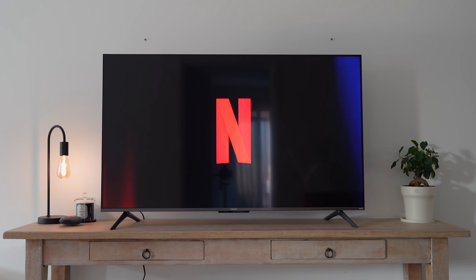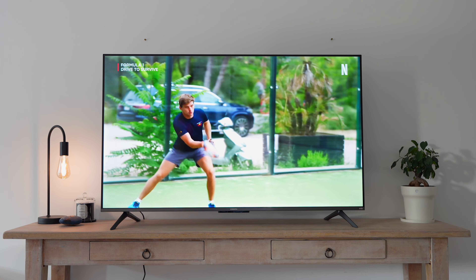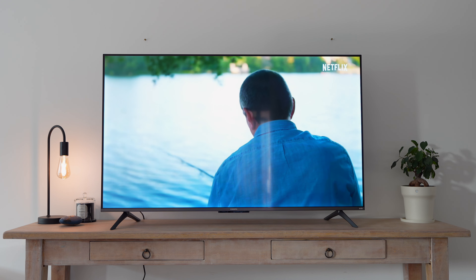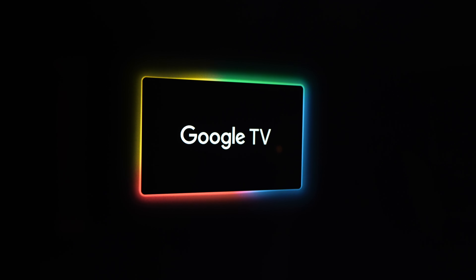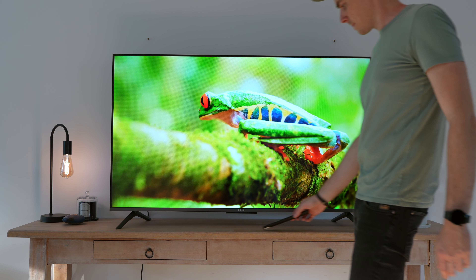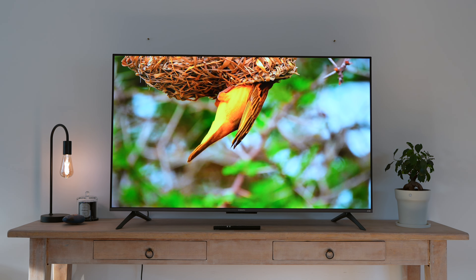In practice, whether you're watching YouTube or Netflix, the Xiaomi TV A Pro 2025 really impressed me with its color quality and vibrancy. It covers 94% of the DCI P3 color space, which is a 4% improvement from last year's model. Thanks to QLED technology, blacks appear deeper and whites are brighter, offering a more immersive, lifelike experience.